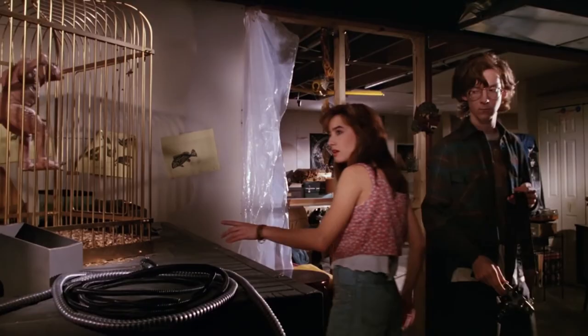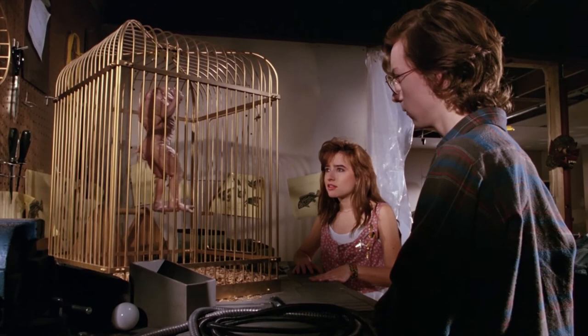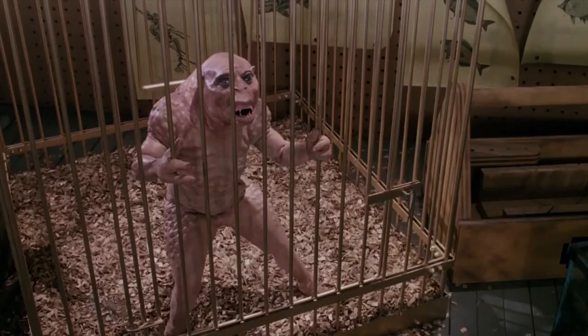I know it drove those two poor actors crazy, but they did very well with it. Even when they had to work it at half speed — we were shooting at 12 frames a second for the sake of depth of field and also for the minion's movement. So they were doing playback, hearing themselves talking very slowly and walking like that. It was a lot to put them through, but they did pretty well with it.